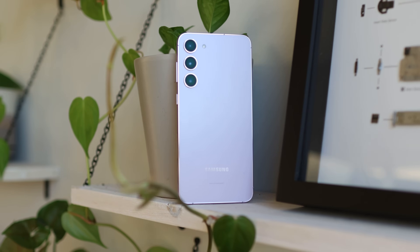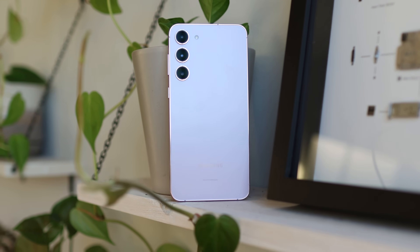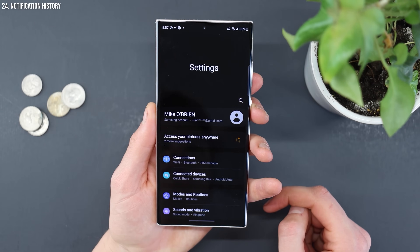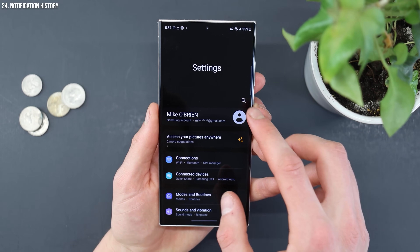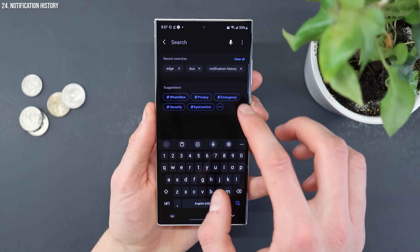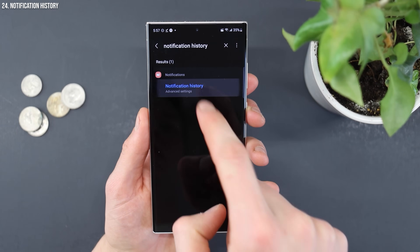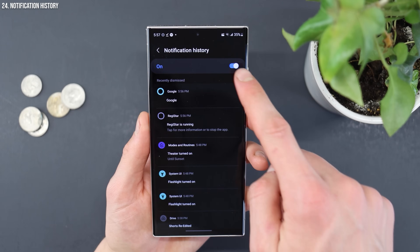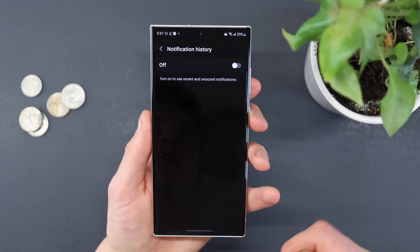If you've ever swiped away a notification that you really wish you saw, you can actually go into notification history and see things you accidentally got rid of. Go into settings and search for notification history, tap on it, and make sure it's enabled. That way you'll be able to see all your notifications even after you get rid of them.